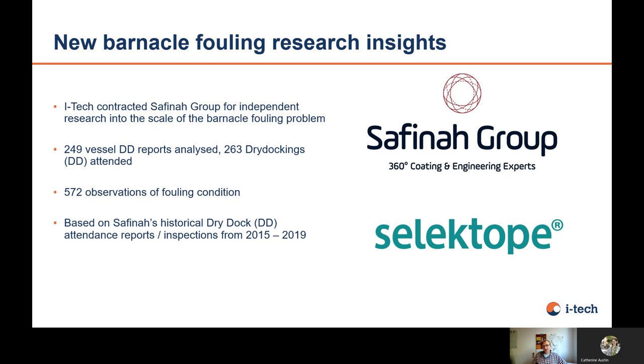Now I can start with the research I'm going to present. ITEC contracted SAFINA, which is an independent consulting group for coatings and coatings engineering, located in Newcastle, United Kingdom. They attend dockings and give advice for application. They have a database of 249 vessels with drydock reports featuring extensive data on the quality of the incoming condition of the hull — what type of fouling, percentage of fouling, and so on. On these 249 vessels, they had 572 observations of hard fouling, based on dockings from 2015 to 2019. This database continues to grow as they keep attending dockings.